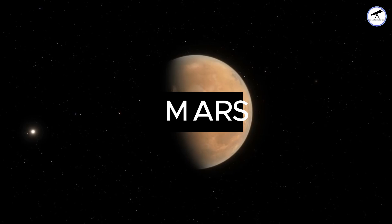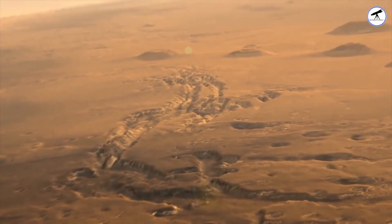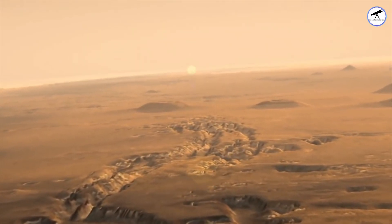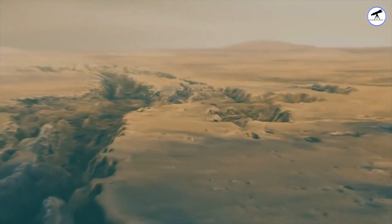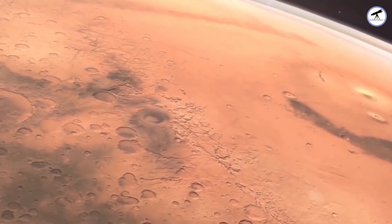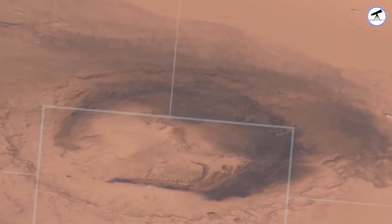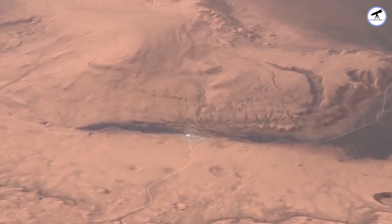Venturing further out, we reach the red planet, Mars. While Mars does have a thin atmosphere, it lacks the necessary conditions for widespread rainfall. Occasionally, there are reports of localized, short-lived dust storms, but nothing resembling Earth's rain. Mars remains a desolate desert, awaiting future exploration.